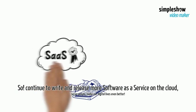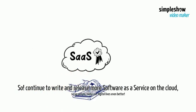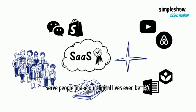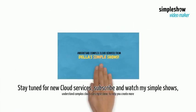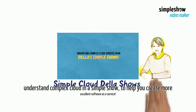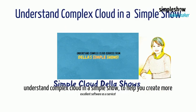So, continue to write and release more software as a service on the cloud, serve people, and make our digital lives even better. Stay tuned for new cloud services, subscribe and watch my simple shows to understand complex cloud in a simple shell, to help you create more excellent software as a service.